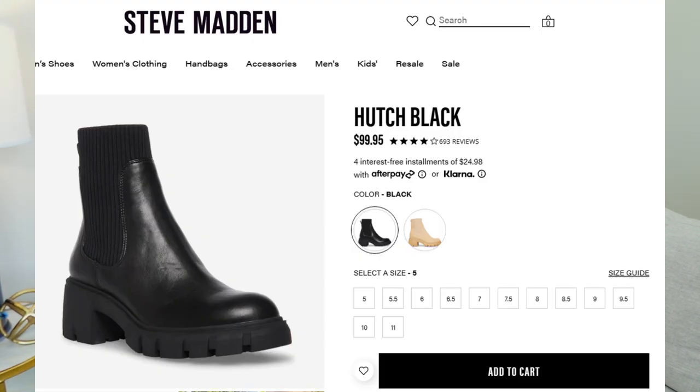They are perfect because I get height, but I'm comfortable and I can stand in them all day. These are from Steve Madden. I purchased them for around $99. They come in many, many variations and styles and brands, different heel heights.